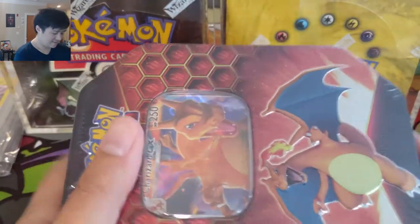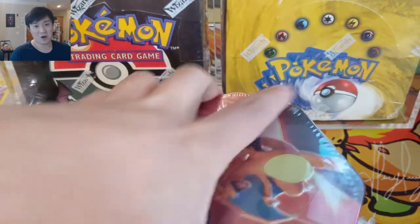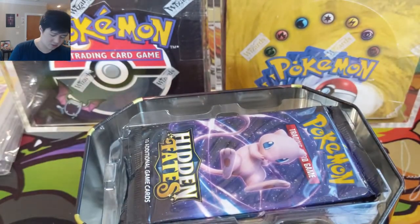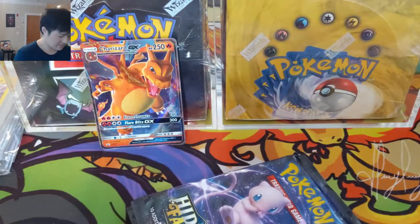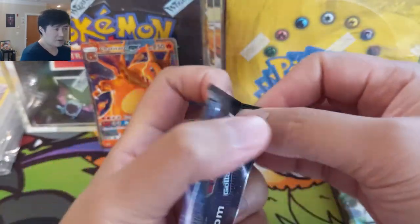Let's get into this Hidden Fates tin. If you enjoy the content, hit that like button and subscribe if you're not already. Last call for our booster box giveaway for Darkness Ablaze — we're announcing the winner tomorrow, so find that video and enter. Thanks for all the support and helping us get to 1,000 subscribers. We have four packs of Hidden Fates — let's get right into it. I'll probably release the Q&A video this weekend, so thank you everyone for your questions.